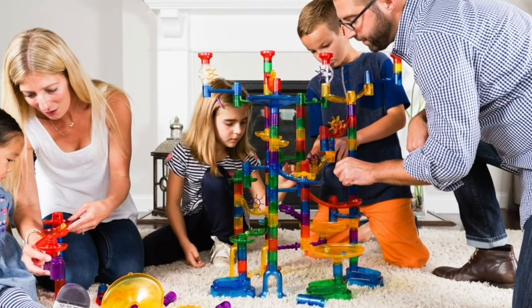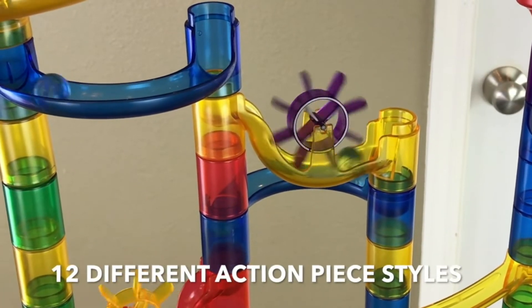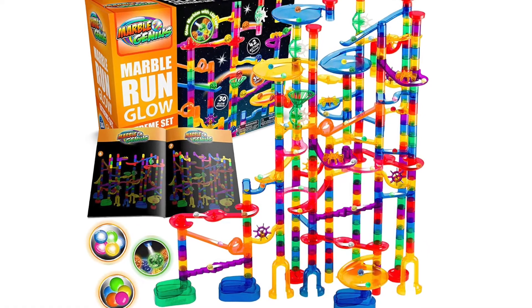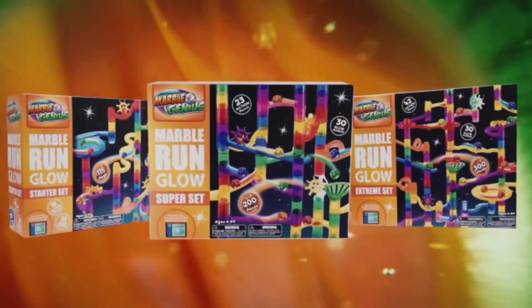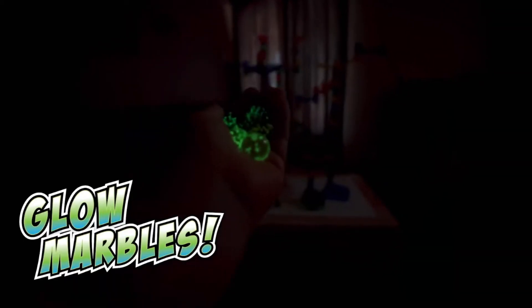Lucky for us, there are plenty of pieces to go around, and the best structures I've seen have been built with more than one engineer. Marble Genius also has a few glow set kits that include glow-in-the-dark marbles, or you can purchase the glow marbles as add-ons.